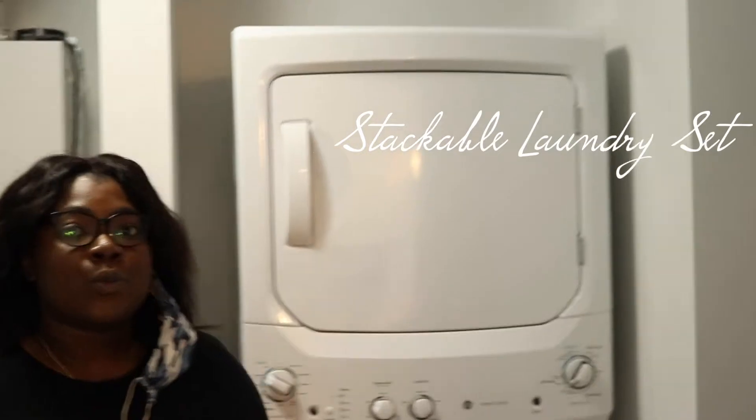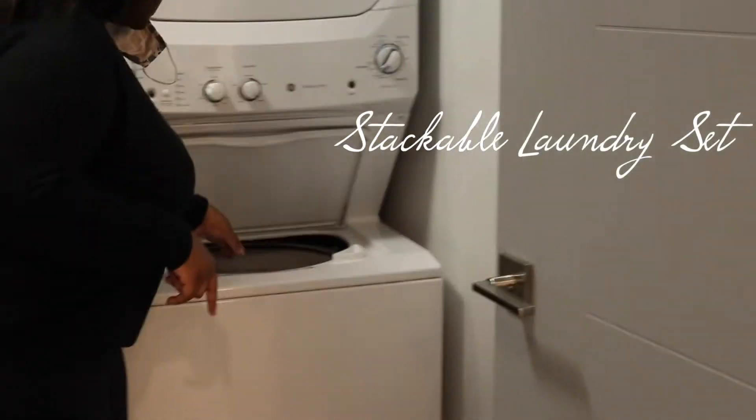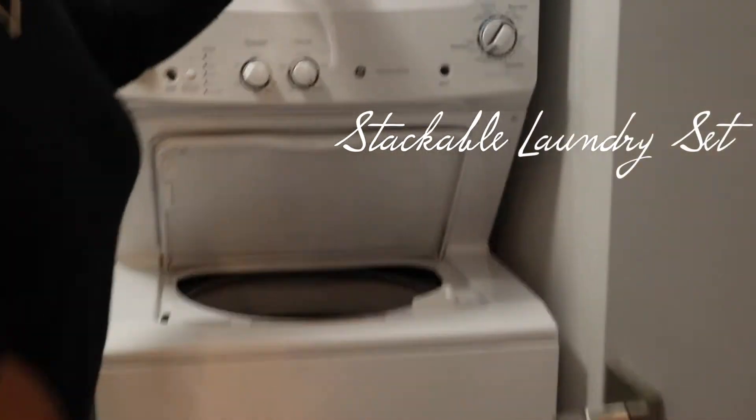To my left is the laundry room for this unit. The difference between the laundry set here and the one downstairs is this one is stackable, unlike the one we saw downstairs. So this is the washer and this is your dryer. It has a door so you don't have to worry about the smell.